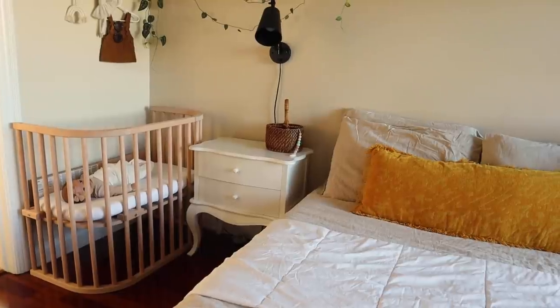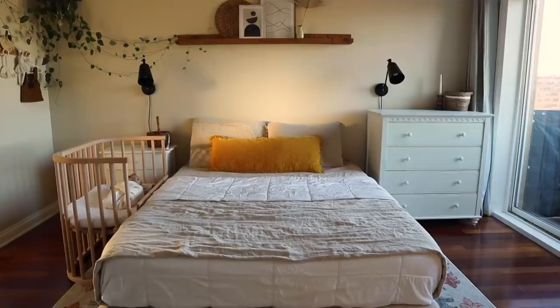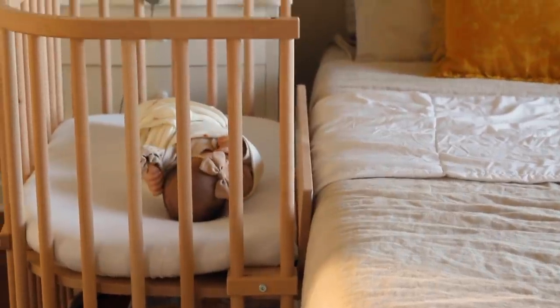Hey guys, welcome back to my channel! In today's video I'm going to finally be giving you our little nursery nook tour in our master bedroom, as well as finally giving you the scoop on the amazing bedside sleeper slash bassinet that I have been non-stop talking about. If you are an OG follower and have been around for a while, you know that we are currently living in a three-bedroom condo in Chicago. This is our master bedroom.